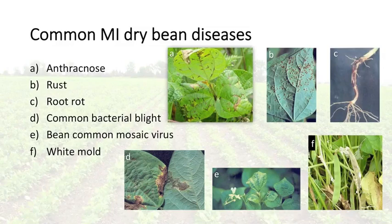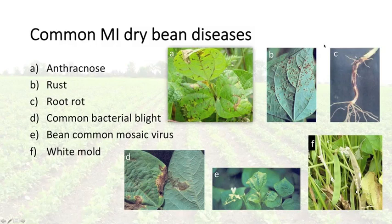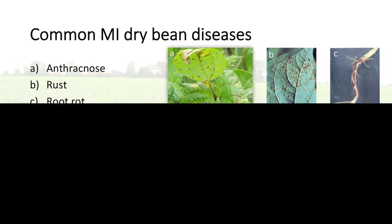Now I'm going to turn it back over to Jim to talk about his research and the breeding portion. Bean breeders are able to address some of these pest problems and develop cultivars that may be resistant to them.